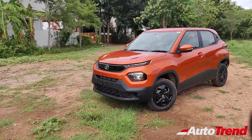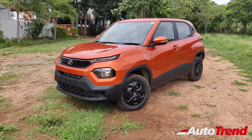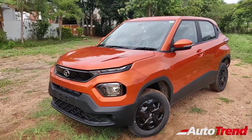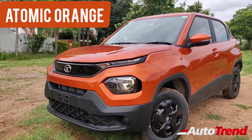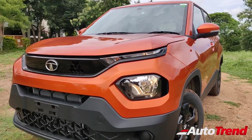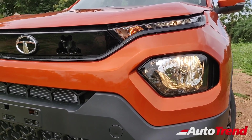I am here today with the Adventure 2nd level variant of the Tata Punch. In the Adventure variant, Tata Motors is offering this as a minimalistic version for adventure and travel loving people. This is the atomic orange color, and honestly the Adventure variant looks pretty good in this shade. In terms of features, though many features available on the Creative variant are absent, there is still no compromise in terms of styling.